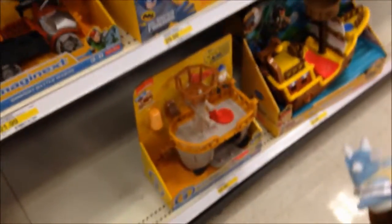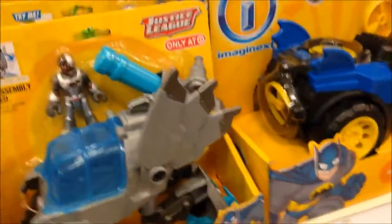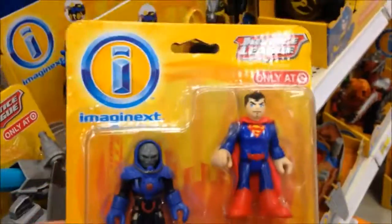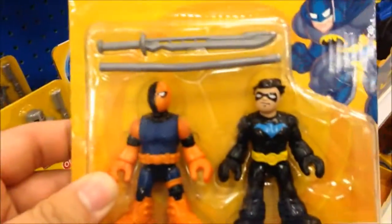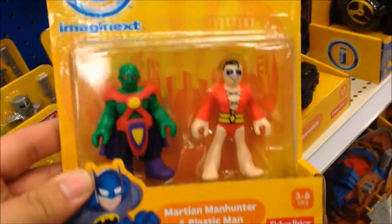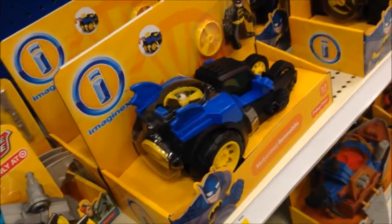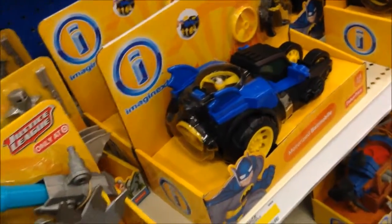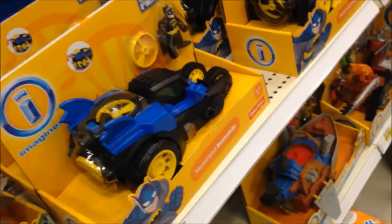Look, they got a SpongeBob one! They got a new Cyborg one right here - you like that one? They got new ones - next up Nightwing and Deathstroke. Look at this, it's called Slave. In here - Green Arrow, Martian Manhunter and Plastic Man. And they got mystery packs!